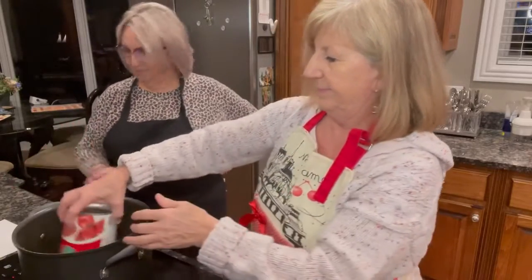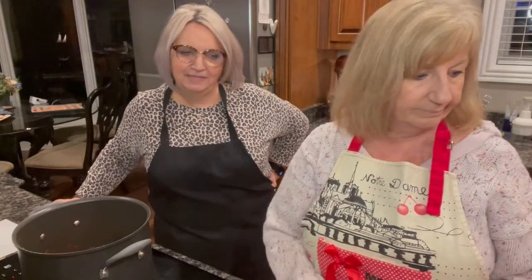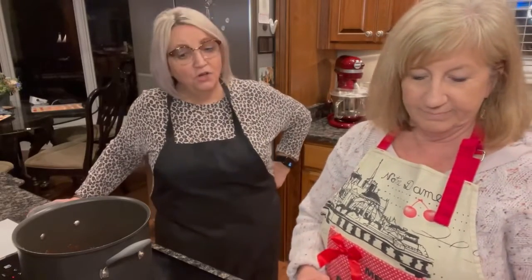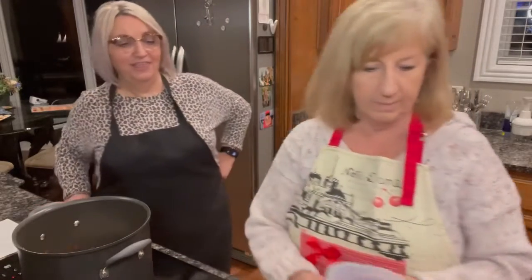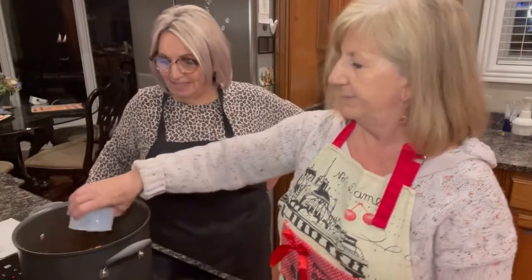The recipe says one soup can of water — not sure exactly what that means, but we'll add water at the end. Now we're adding one large chopped onion.